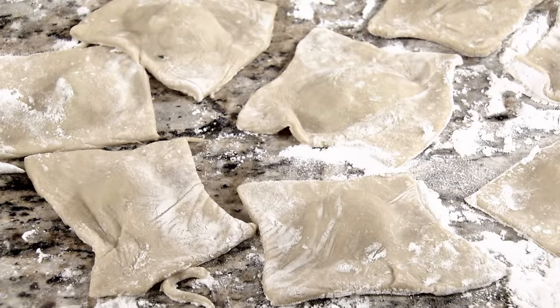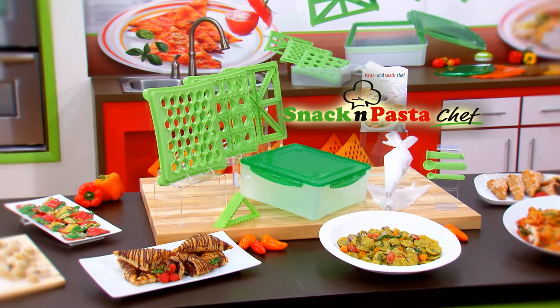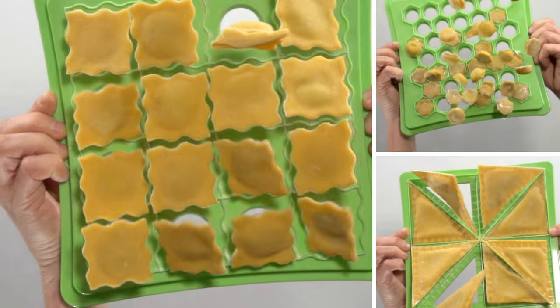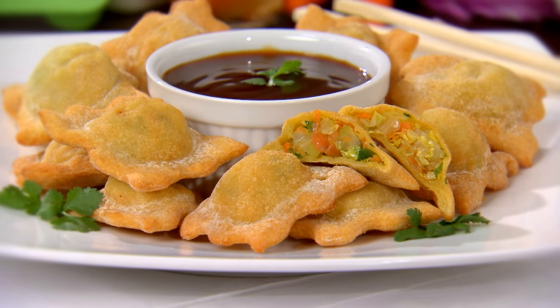Stop the kitchen disaster and become a snack and pasta master with Snack and Pasta Chef from JML. It's the fastest, easiest way to make real fresh authentic homemade pasta dishes, savory and sweet pastries, and so much more in just minutes.